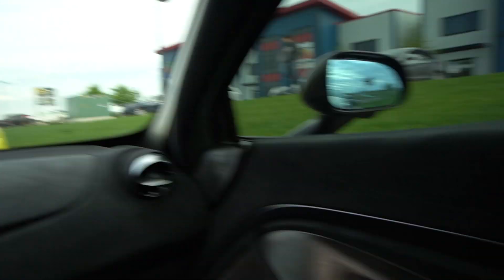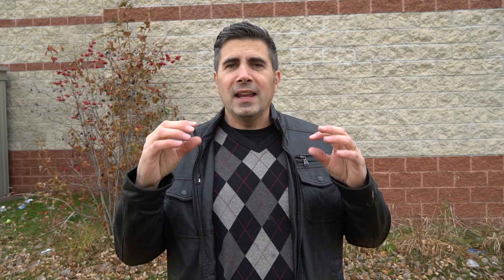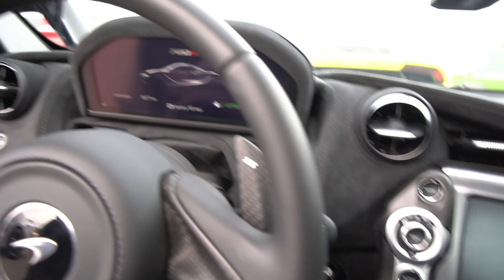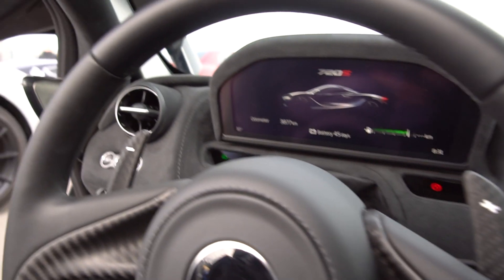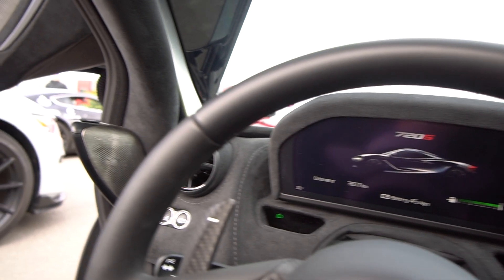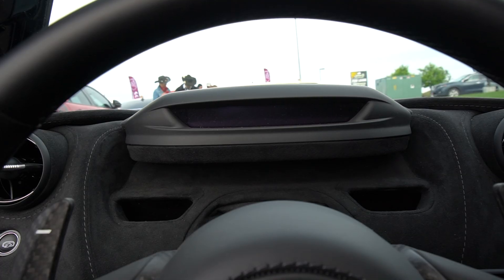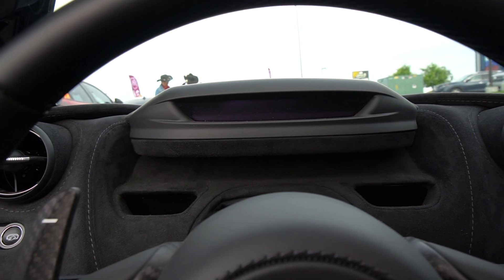Moving to the inside of the car — it is a beautiful place. Lots of Alcantara, moving away from the leather found in many 650s toward lighter-weight synthetic products. The dashboard has a two-stage design: the whole pod rises to give you the full display in standard modes, or drops down to a horizontal narrow section in race mode.